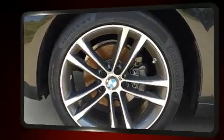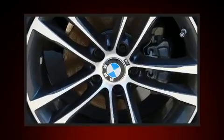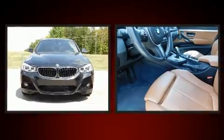It features all-wheel drive versatility, an automatic transmission, and a 2-liter 4-cylinder engine.